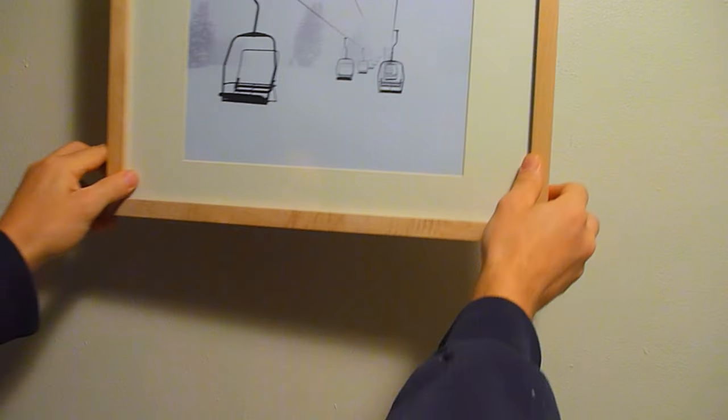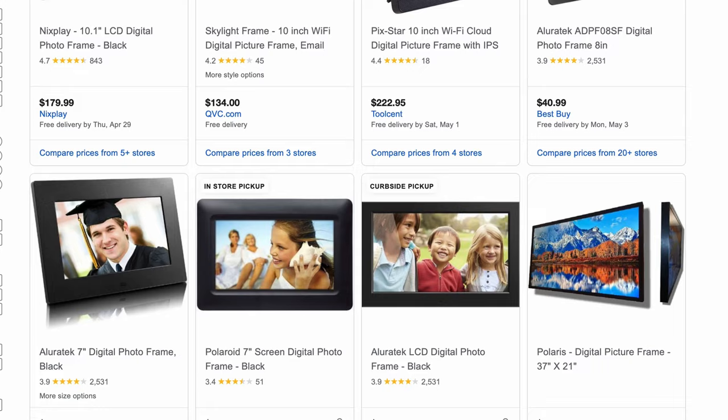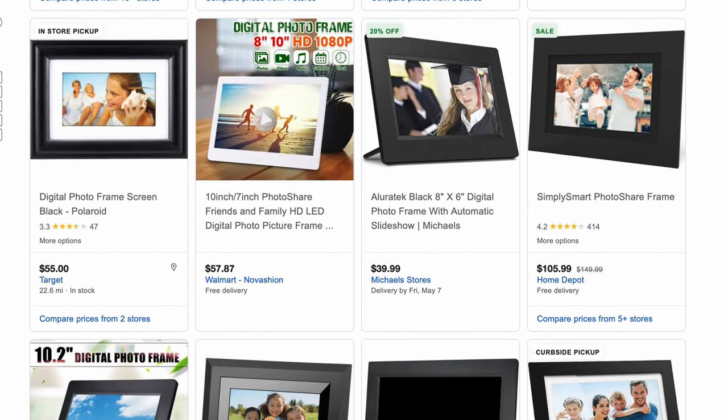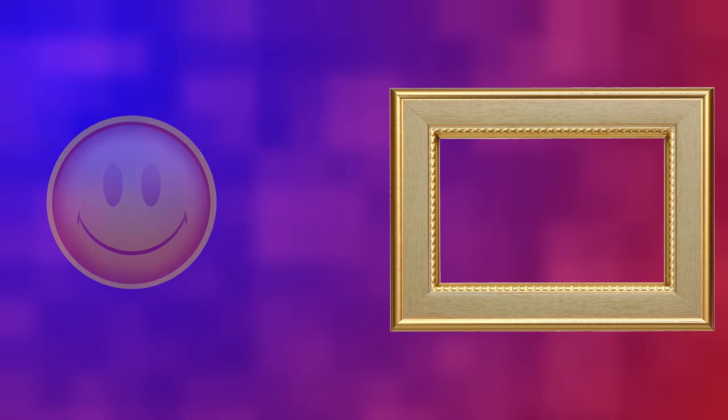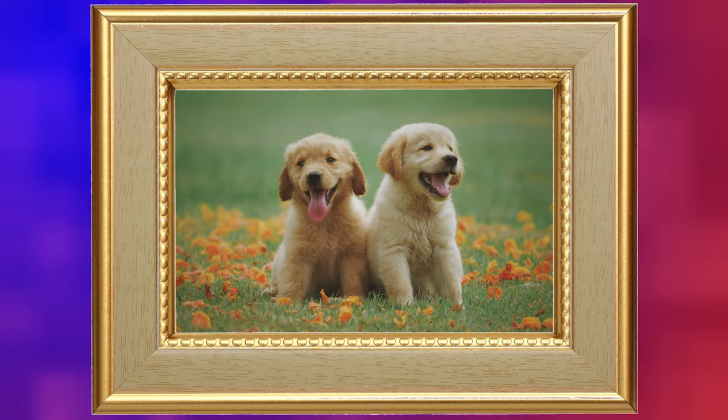Picture frames hold a picture, and only one picture at a time. What if we could make a picture frame that could show multiple pictures? Well, those have existed since the 90s. Let's be a little more adventurous. What if we could make a picture frame that changes pictures based on the emotion of a person viewing it? If someone is having a rough day and is feeling a little down, we can show them some cute puppies to cheer them up.